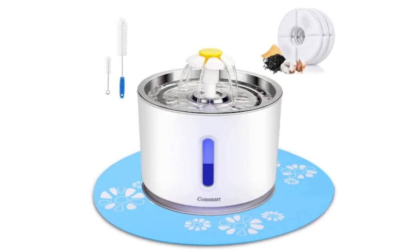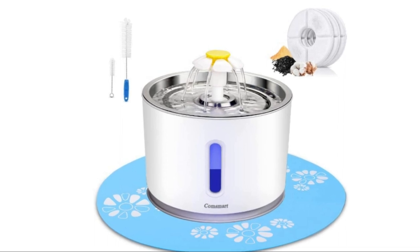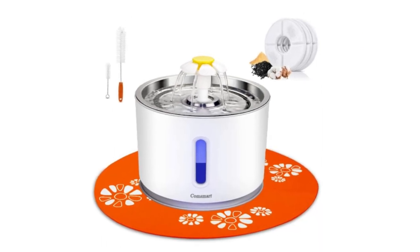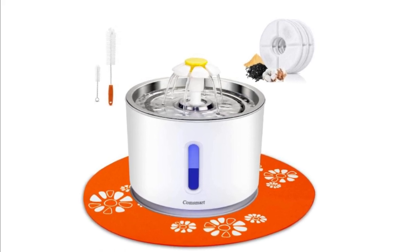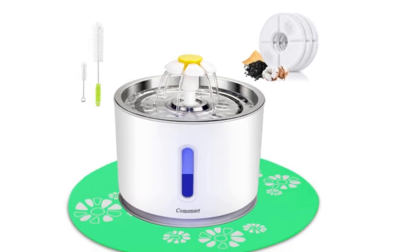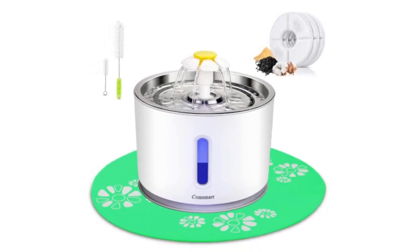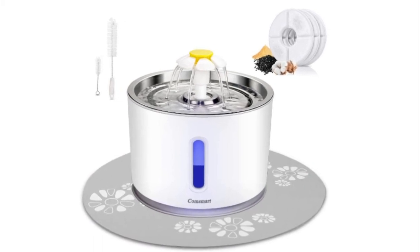Number 3: Kim Smart Cat Water Fountain. This upgraded cat water fountain with LED light can clearly monitor the water level at a glance, helping you replenish the water dispenser in time. The blue LED light adds a lovely glow in your home. The pet water fountain is made from food-grade material, BPA-free PP resin, and a 304 stainless steel tray, which is safer and more durable than plastic cat fountains.